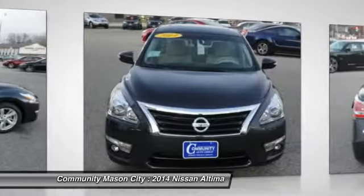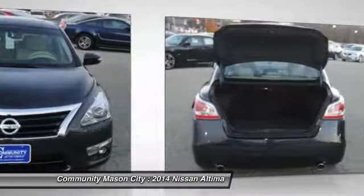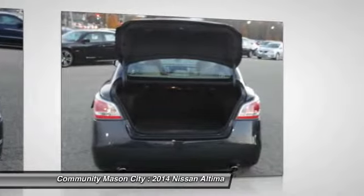The 2014 Nissan Altima offers advanced features to make life easier, and most of the features come standard. Combined with a powerful engine, six standard airbags, and over 5,000 quality and performance tests, you'll see the Nissan Altima is made to drive and built to last. This vehicle has less than 100 miles.